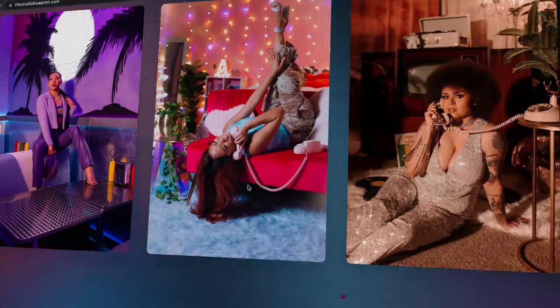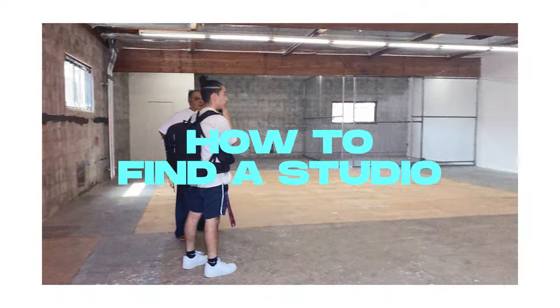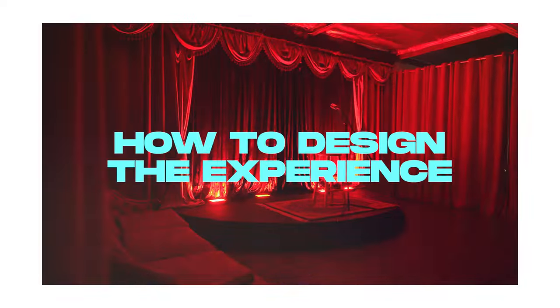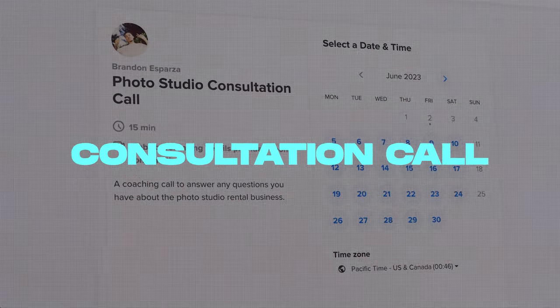I put so much time and thought into making sure it covers all of the bases — from how to find a studio, how to design it, how to build it, grow it, maintain it, and create an amazing experience. Not only do you get instant access to the ebook, which is about 65 pages and covers 45 topics, but you get a 15-minute one-on-one consultation Zoom call with me for a limited time, so I can answer any questions.